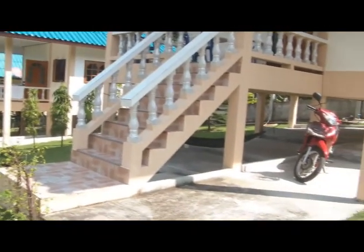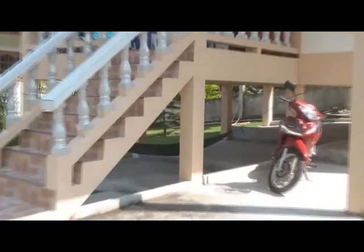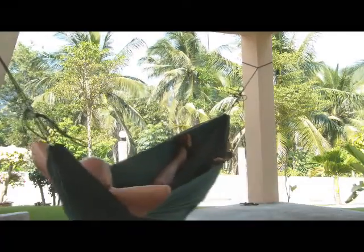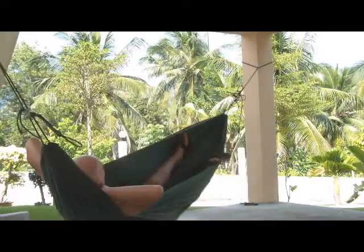This is a tour of my little house. You can see my motorcycle scooter parked underneath covered parking. There's my hammock — very relaxing. Nine bucks US for that cool little hammock.